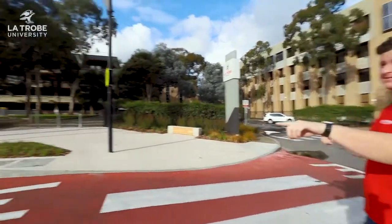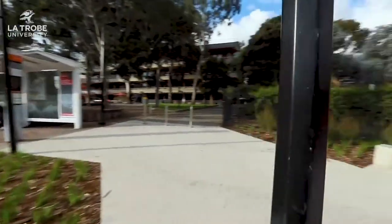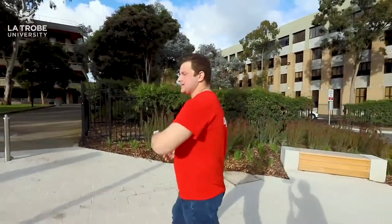If you're a green head like me you'll really like this place. This is our bus stop — this is where we really connect to everywhere via public transport. Why don't you follow me and I'll take you to the Agora.